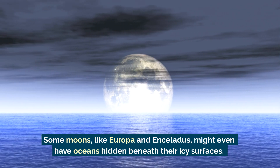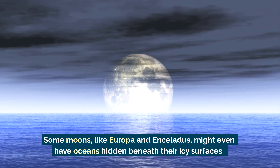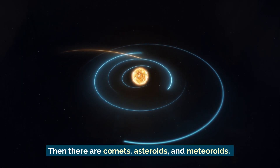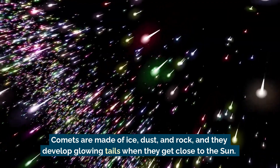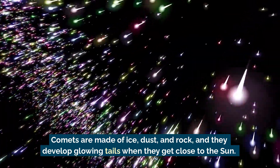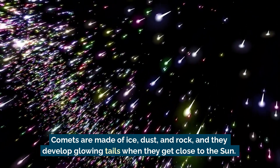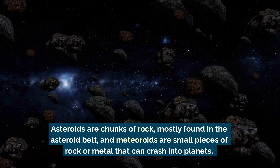Some moons, like Europa and Enceladus, might even have oceans hidden beneath their icy surfaces. Then there are comets, asteroids, and meteoroids. Comets are made of ice, dust, and rock, and they develop glowing tails when they get close to the Sun.